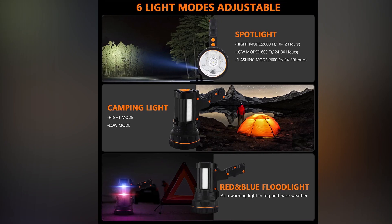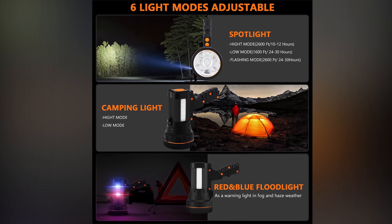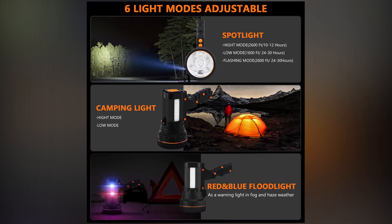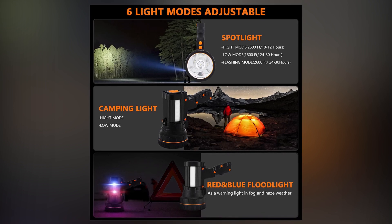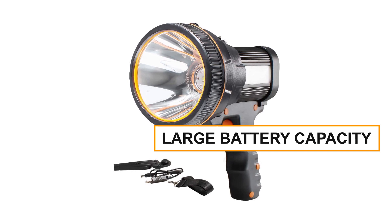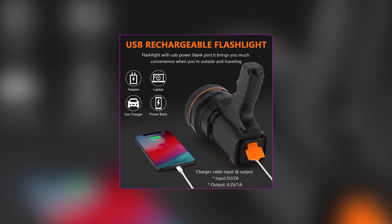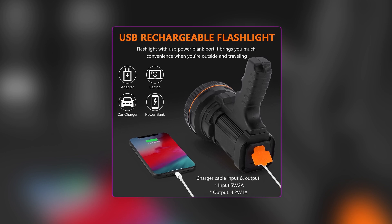With six different modes, including high, low, and flashing, as well as a side floodlight with red and blue warning lights, this rechargeable spotlight is versatile and adaptable to any situation. Its large battery capacity of 9,000 mAh allows for long-lasting use and can even serve as a power bank for your devices in case of an emergency.